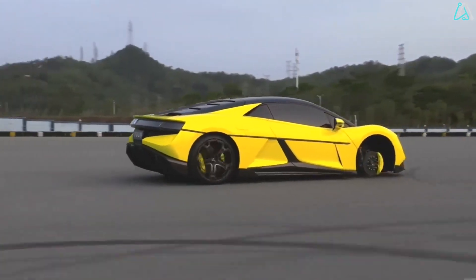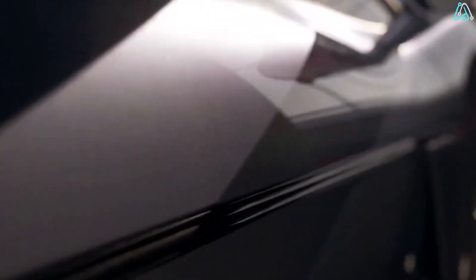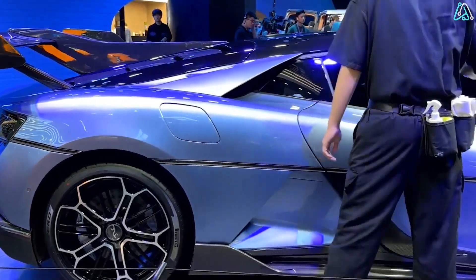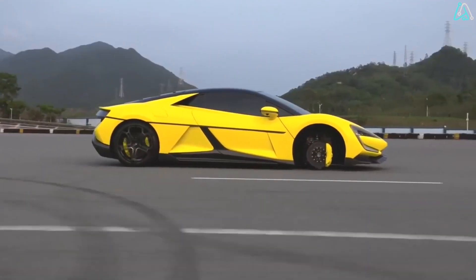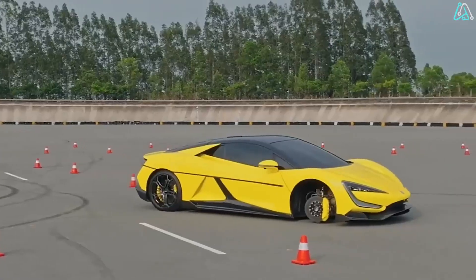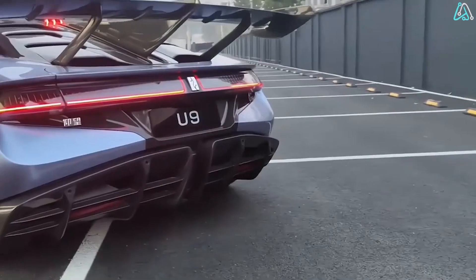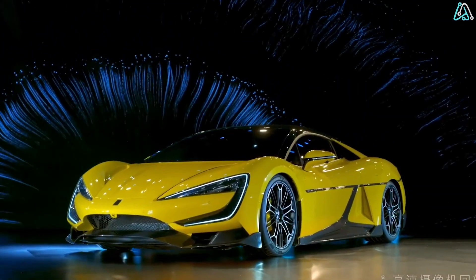The car tilts, jumps, and maneuvers on three wheels during its jaw-dropping presentation. What's the secret sauce? It's all thanks to the Advanced Disx suspension, independently controlling shock absorbers for each of the four wheels. The U9 doesn't justify expectations, it defies physics. And it can keep cruising even if a wheel goes rogue — now that's a game-changer.